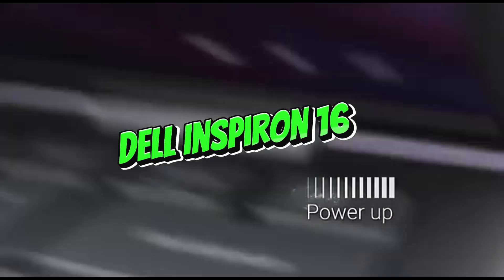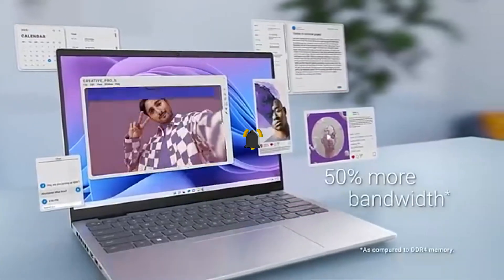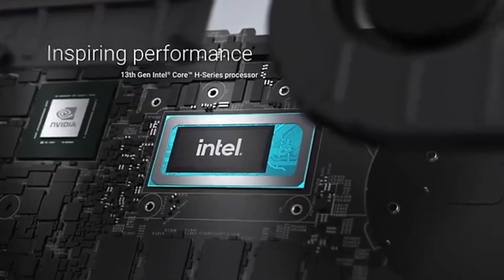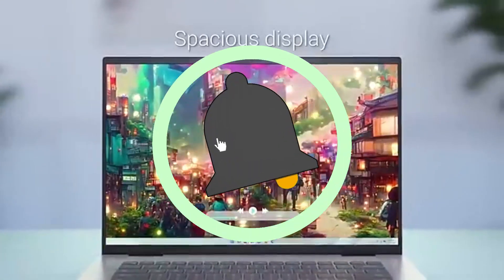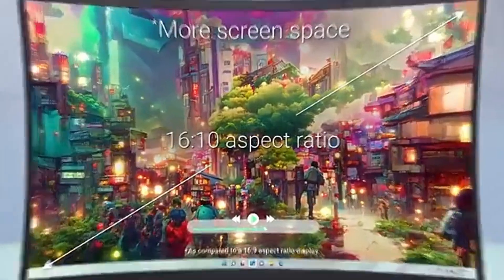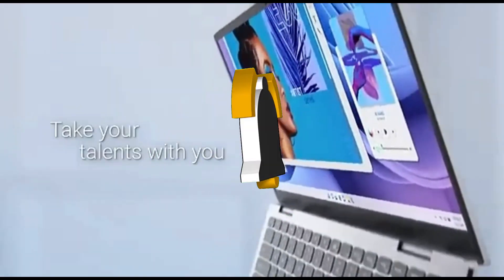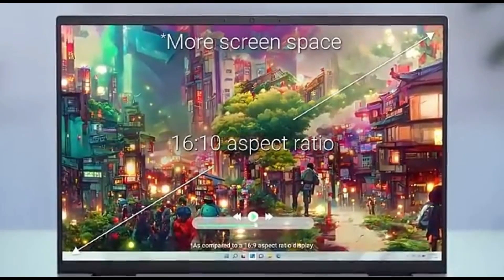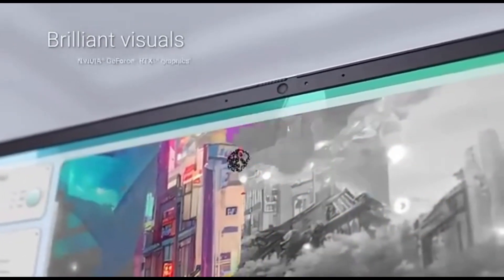Number 1: Dell Inspiron 16. The Dell Inspiron 16 appears as a remarkable alternative in the field of low-cost laptops in 2024. This laptop, which costs less than $1,000, offers an incredible combination of power, functionality, and a stylish design. It is powered by the newest generation processors, ensuring seamless multitasking and effective performance for everyday computing needs — keeping up whether you're working, streaming, or playing light games. With a large 16-inch display, it provides an immersive viewing experience with rich images and colors, ideal for work, content consumption, and multimedia enjoyment.